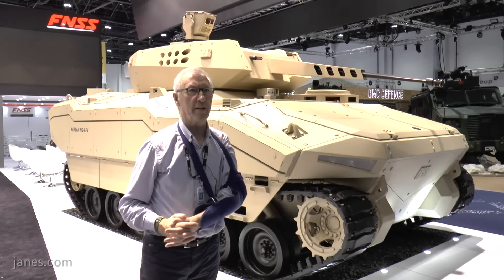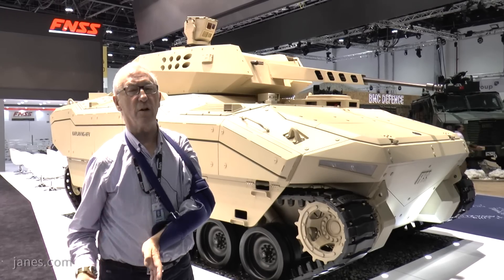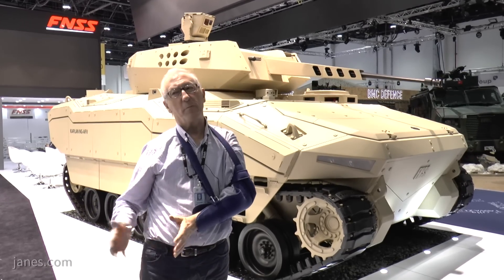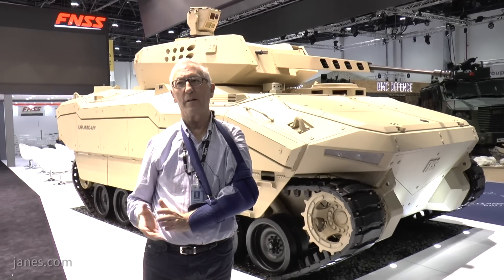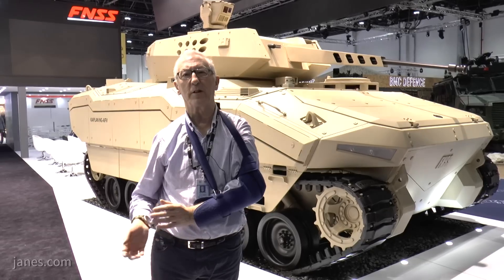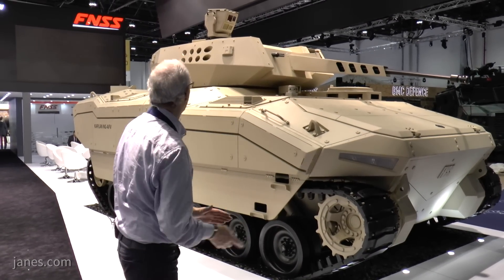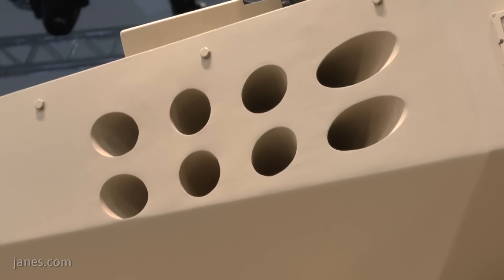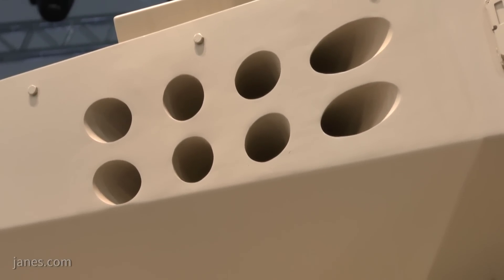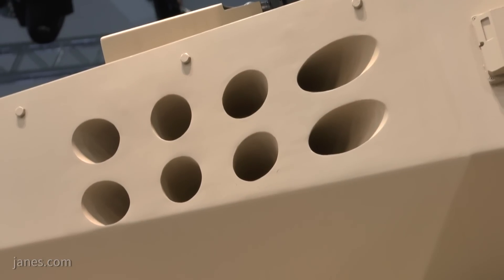The disadvantage of manned turrets is that the whole basket takes up space in the hull, which normally means you have fewer dismounts — probably two. They have taken the decision to build a modular turret system so you can have different sights and different weapons. This particular site has eight holes on the side for the grenade launchers, which are normally 76mm. Other countries have different calibres — some have 66mm, and the Russians always use 81mm.